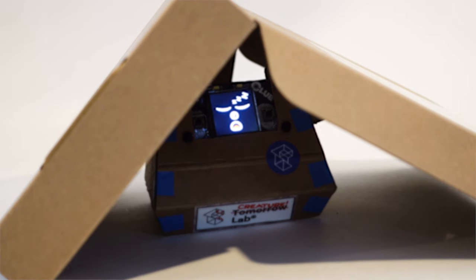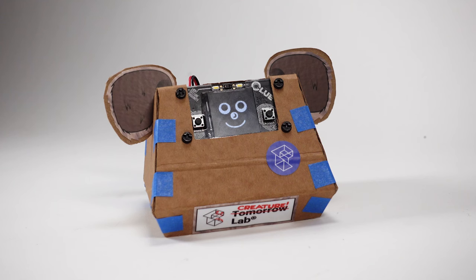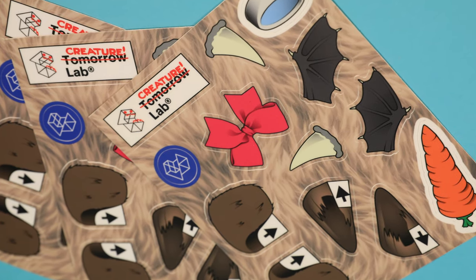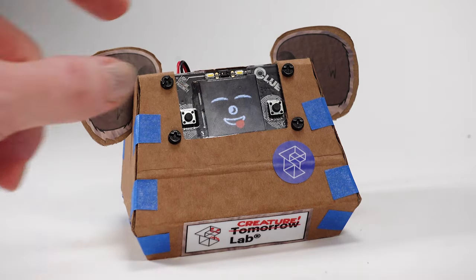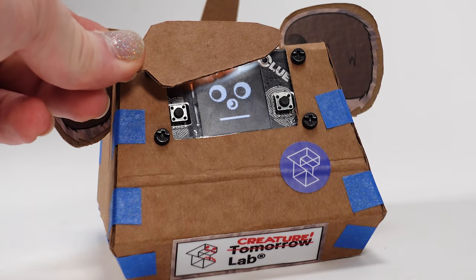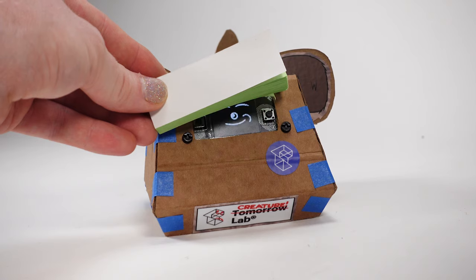Presenting to John, the team introduces Creature Lab. They explain how they mapped the Clue's sensors to distinct behaviors, customized the hardware into a pet shape using available materials, and developed stickers to help users personalize their creature. On the electronics side, all inputs and outputs were unified into a 'pet OS' so that one action leads to another result, bringing the creature to life. The code is documented and open for users to load and modify. Custom faces were also created to give the pet personality and emotional connection.